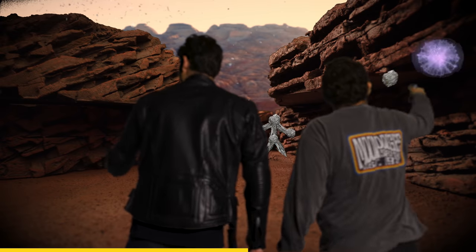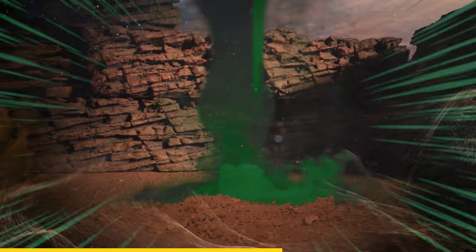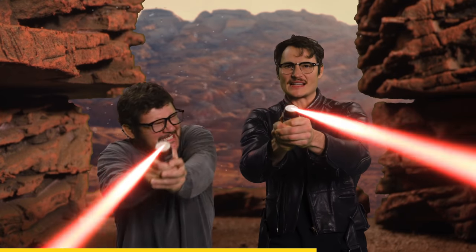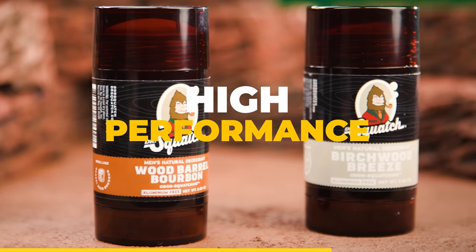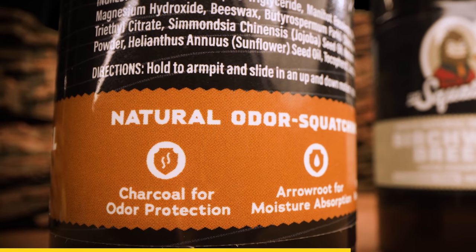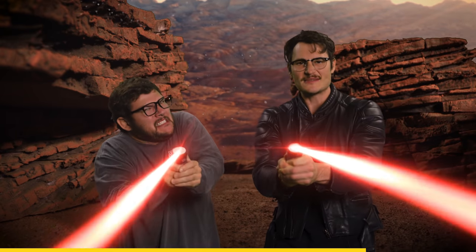Blast those unnatural ingredients right out of your body. Let them know aluminum is for leftovers. Body odor — nothing a smooth glide of Alpine Sage can't handle. Together. Unlike the generic bar of synthetic chemicals you've been using, Dr. Squatch actually packs high performance power into their deodorant to fight B.O.